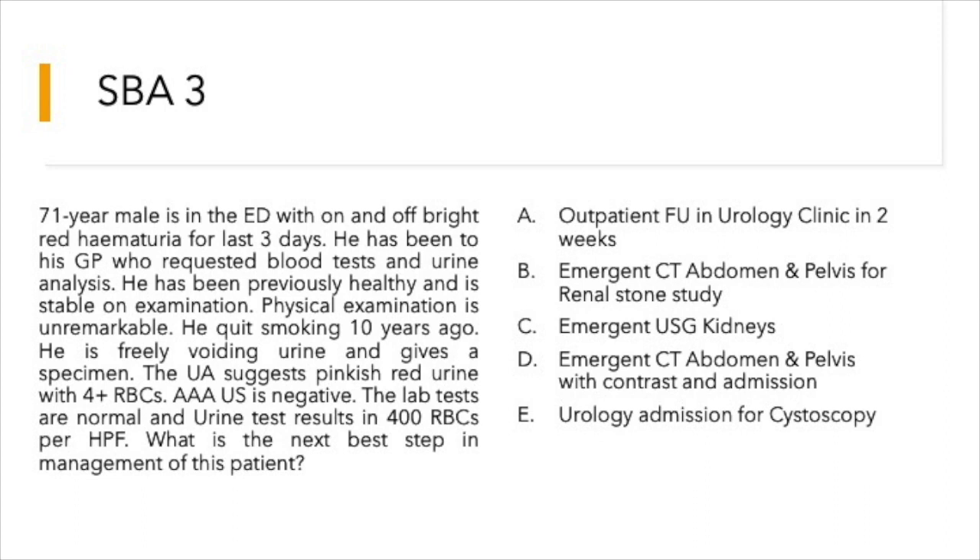Options are: outpatient follow-up in urology clinic in two weeks; emergent CT abdomen and pelvis for renal stone study; emergent ultrasound kidneys; emergent CT abdomen and pelvis with contrast and admission; or urology admission for cystoscopy.